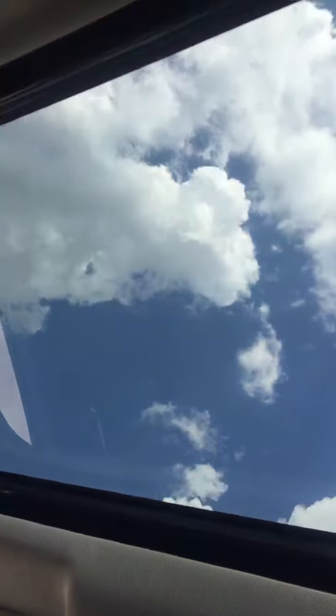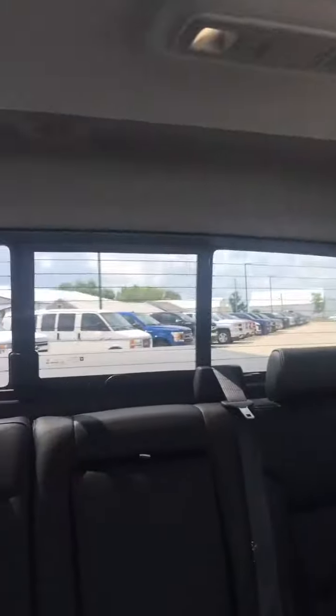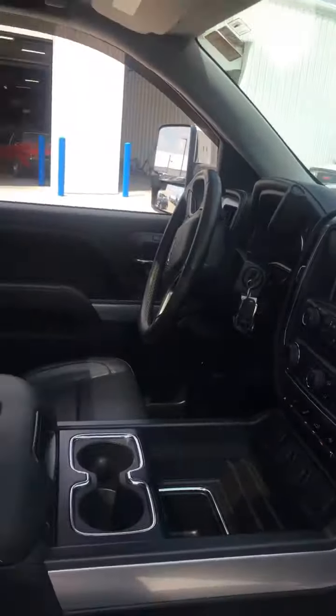Sunroof. Power sliding rear window. It's got the memory seating. It's got the electric brake control. It's got the Bose stereo. Very nice truck, loaded up.